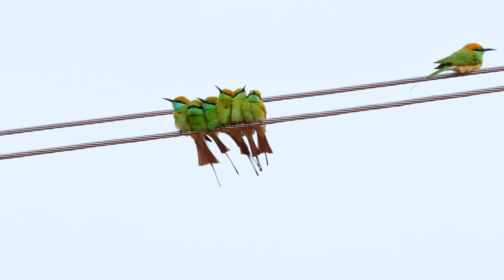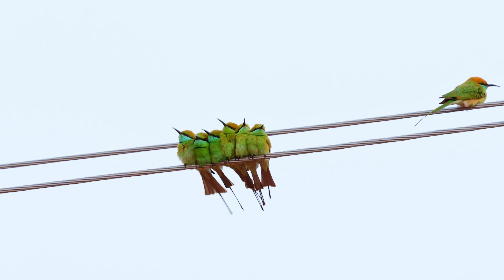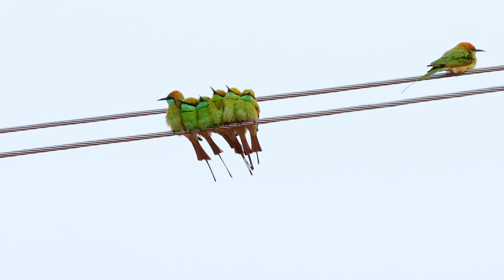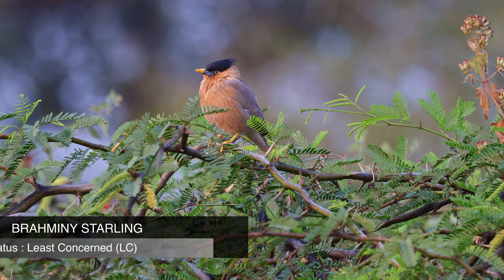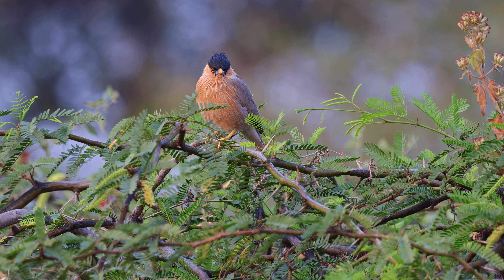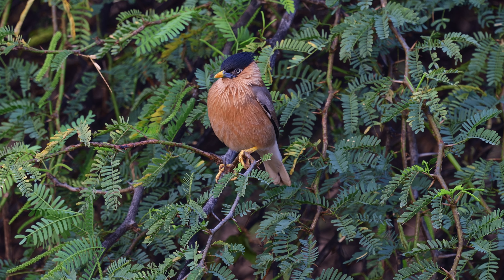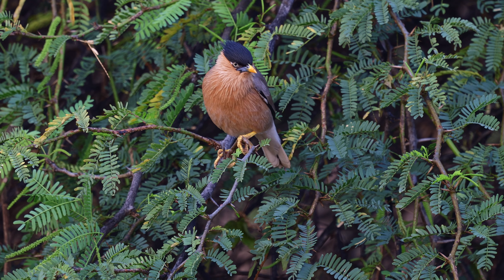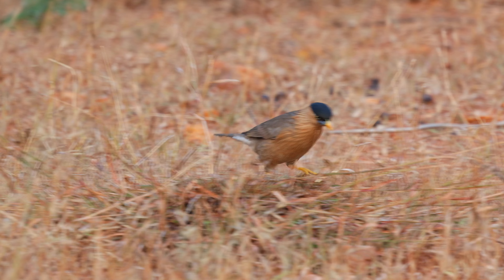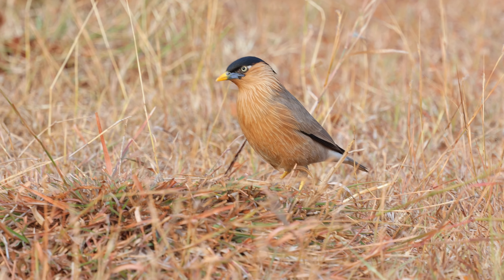The next morning, as soon as we entered the reserve, we heard bird chirpings everywhere around us. A flock of green bee-eaters were sitting on the wire making loud chirpings — there were at least 50 of them, filling the area with their loud calls. Another common species, these are found throughout the country in a wide range of habitats. The green bee-eater is a charming and agile bird known for its vibrant plumage and aerial hunting skills, primarily feeding on bees and other flying insects such as wasps, dragonflies, butterflies, and beetles.